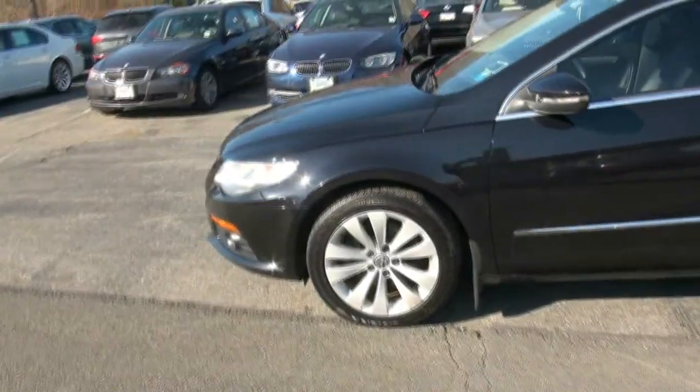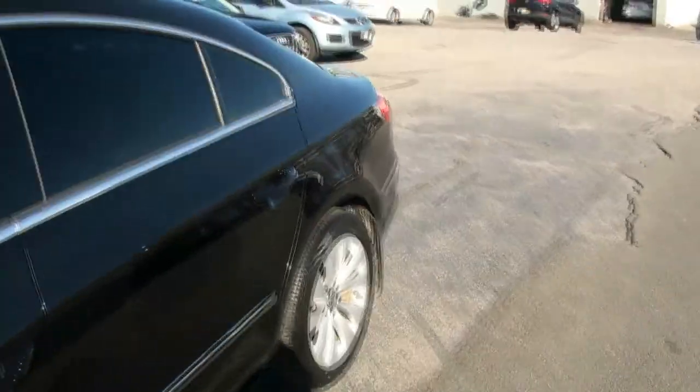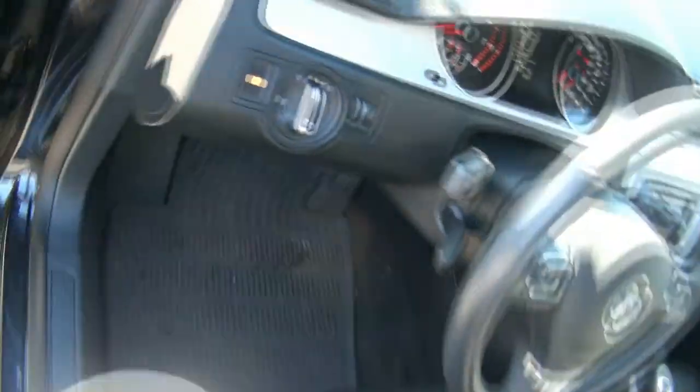Continentals. Definitely a sleek and sharp automobile. 33,000 miles.